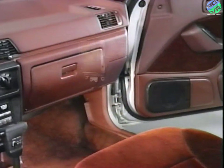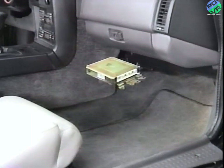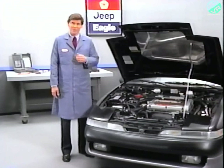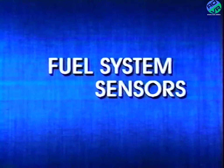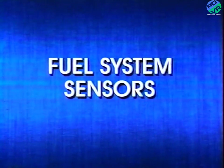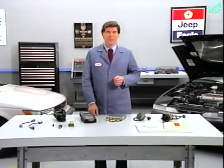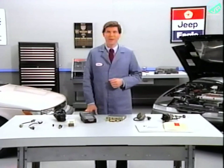The ECU is mounted near the glove compartment on Summit models and behind the center console on Talon models. Now let's look at the devices the ECU depends on for information — the sensors. In covering the sensors used by the MMC fuel injection system, we'll deal mainly with the ones that make this system unique in comparison with other systems used on Jeep Eagle vehicles.